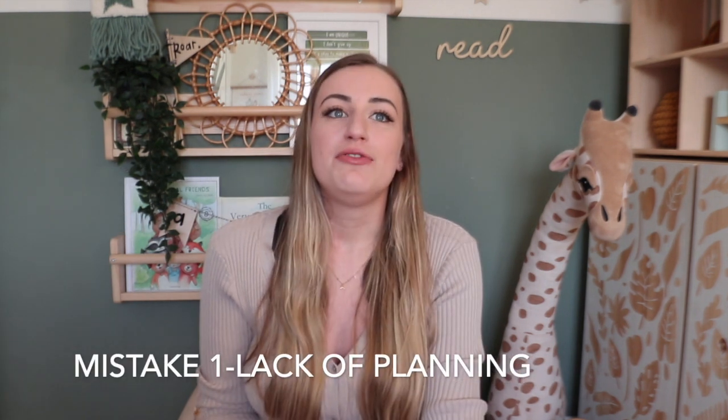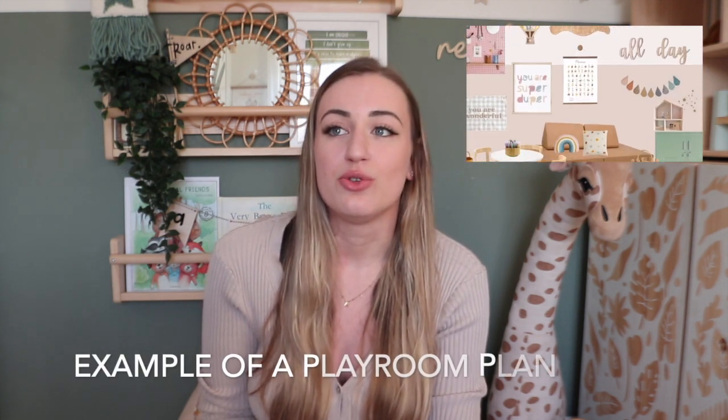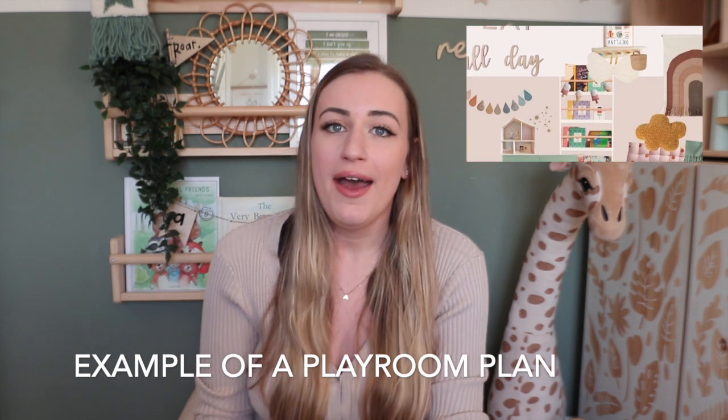The biggest thing I see that people don't do — and it might sound really common sense — is lack of planning. Planning is key to making a room cohesive, making sure things go together, making sure textiles, wall color, and everything interlocks. If you don't plan, you could end up buying a piece of furniture that completely doesn't go in your room and you have to try and make it fit.